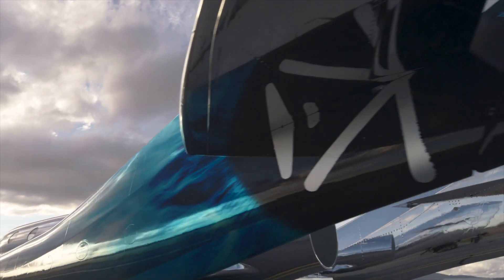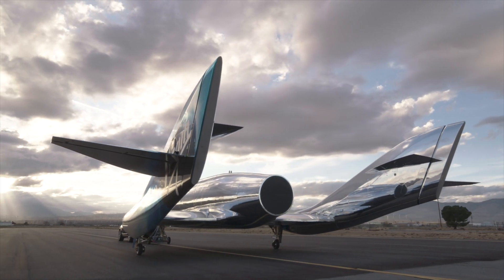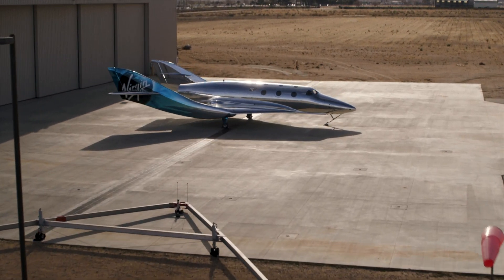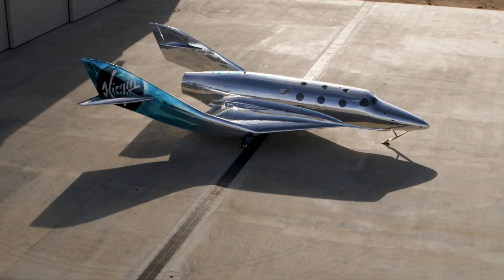I can't wait to see Imagine flying. The spaceship is going to start ground testing first, and then it will start its test flight program in the summer. Having both Unity and Imagine up in the skies will be an exciting time for us all.